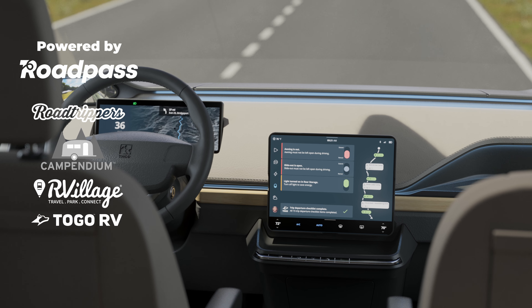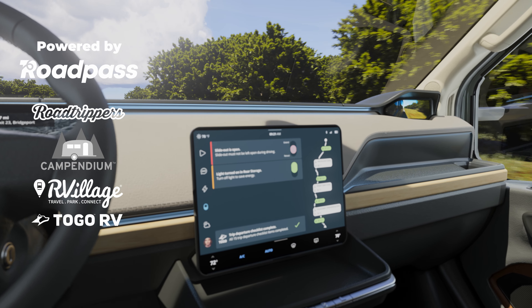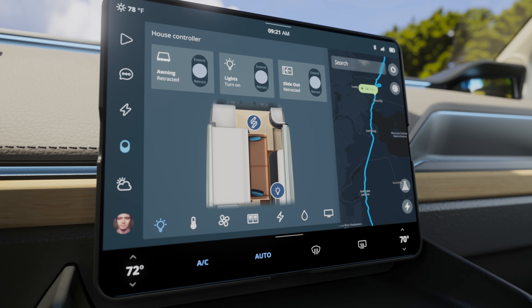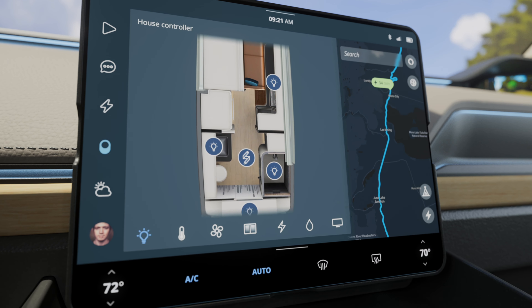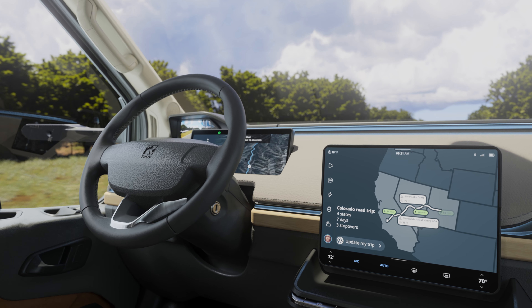From the cockpit, find seamless technology that includes intuitive checklists, voice assistance to resolve questions or concerns, full control of house functions such as lighting and climate control, a trip overview and your driving route, including points of interest and places to stay.